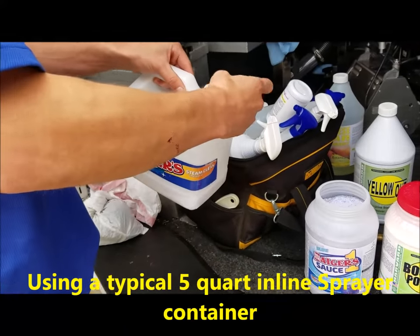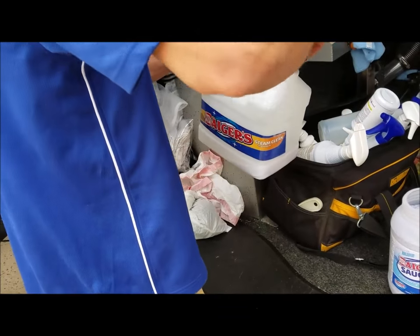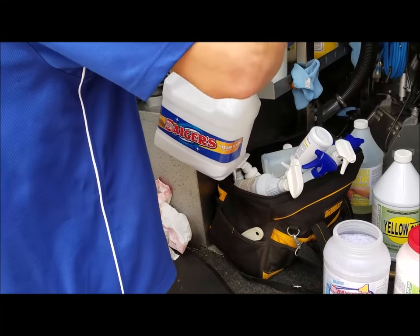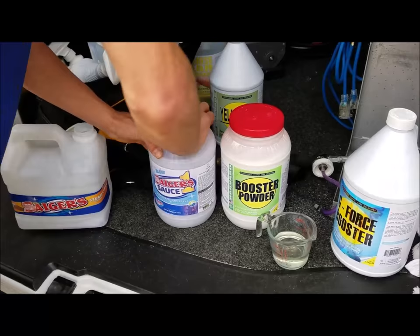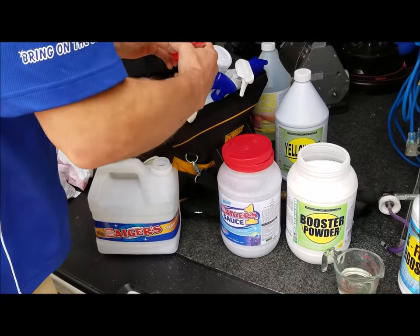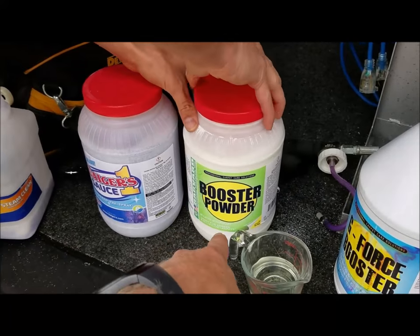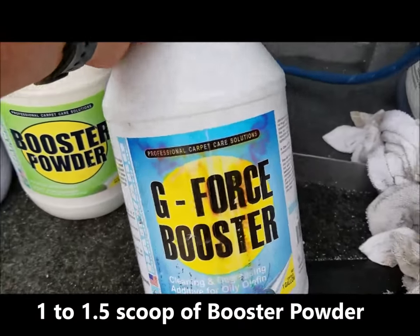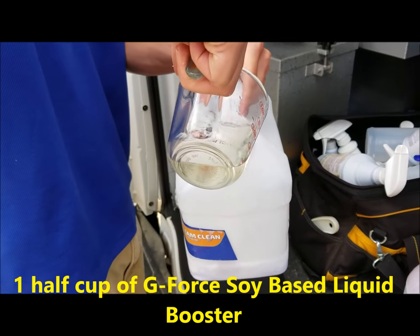Put that into your 5-quart. If you have a 7-quart, you're going to have to do the math on this. So we're at 5 scoops now, Sager Sauce One going into the container. Then we're going to go to booster powder — just one scoop today, sometimes a scoop to a scoop and a half, but a scoop is going to be plenty. He's going to add that into the mix. Then we add the G-Force soy base — half a cup since we're at 4-to-1. This helps with a little solubility.